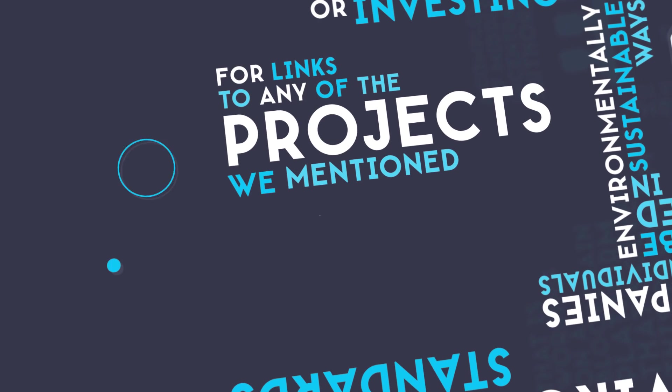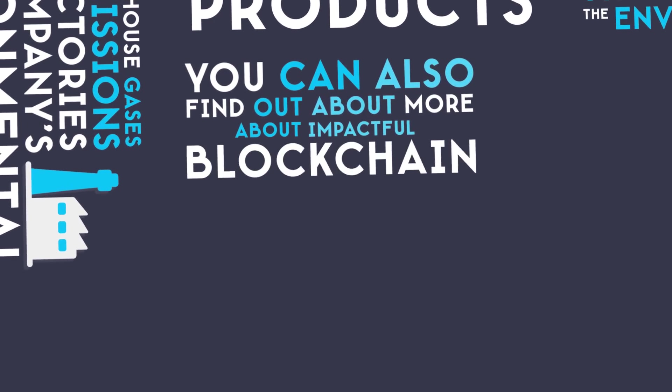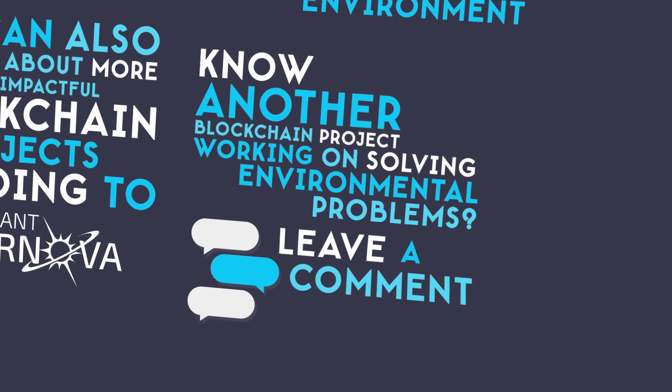For links to any of the projects we mentioned, check the description of this video. You can also find out more about impactful blockchain projects by going to giantsupernova.com. Know another blockchain project working on solving environmental problems? Leave a comment below.